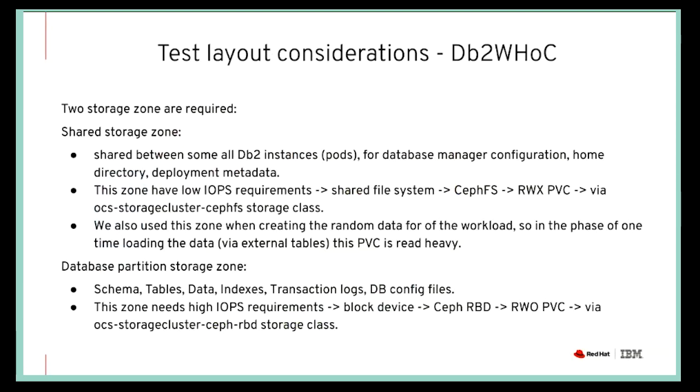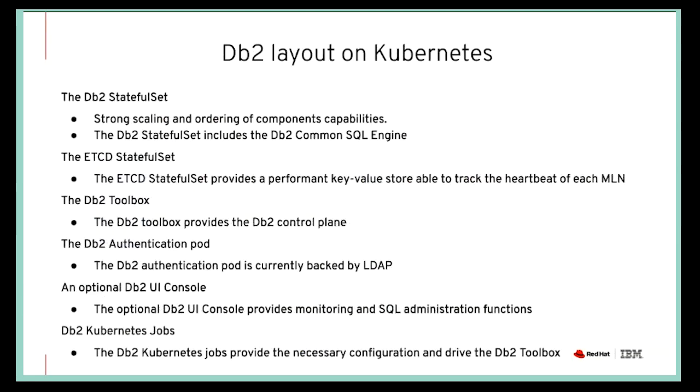We also have a storage zone that is not shared — it is per database instance or per database pod — and this uses Ceph RBD, the block device option of Ceph. This zone requires very high performance storage, which is why we chose Ceph RBD for that.